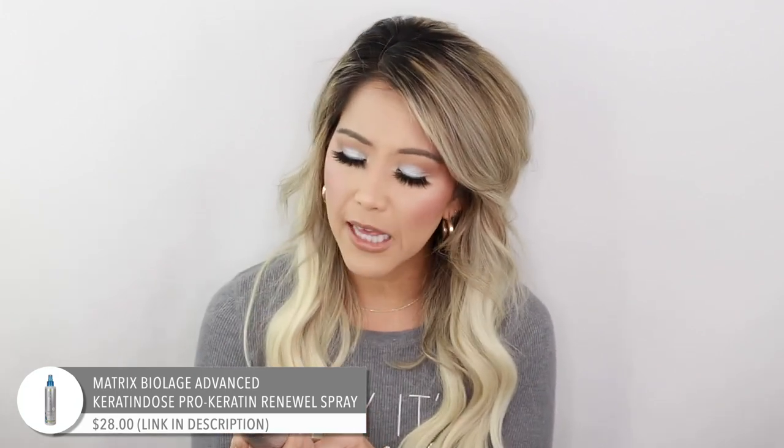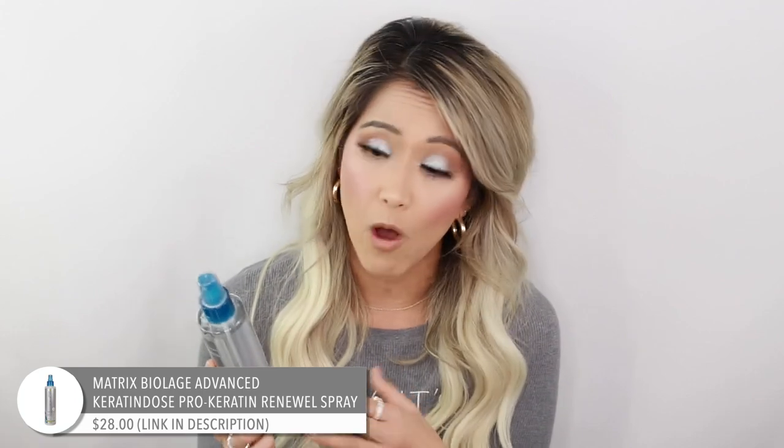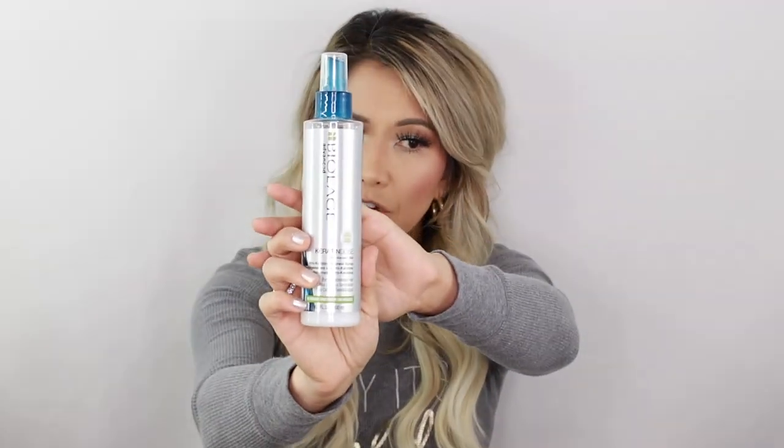Olaplex is a game changer, but this is something my mom introduced me to a long time ago — this is the Keratin Dose Pro Renewal. We used to get it at CosmoProf, but it's also available at Ulta, usually buy-one-get-one-half-off, and sometimes at Walmart and Amazon. If you have damaged hair, I highly highly recommend this. There's so much in here that is incredibly good for your hair. Just be careful — too much keratin can actually break your hair, so I'll switch between this and It's a 10.